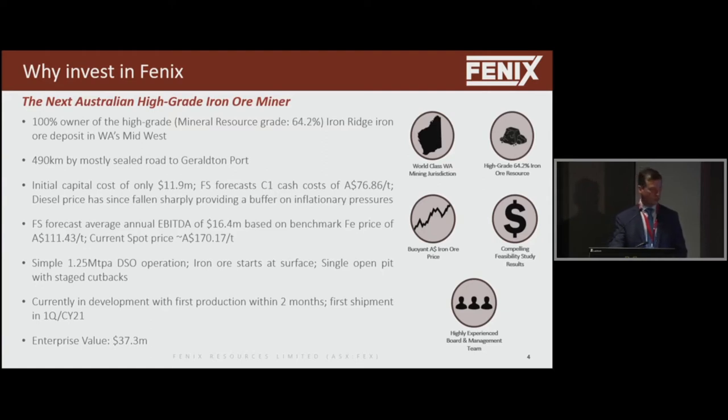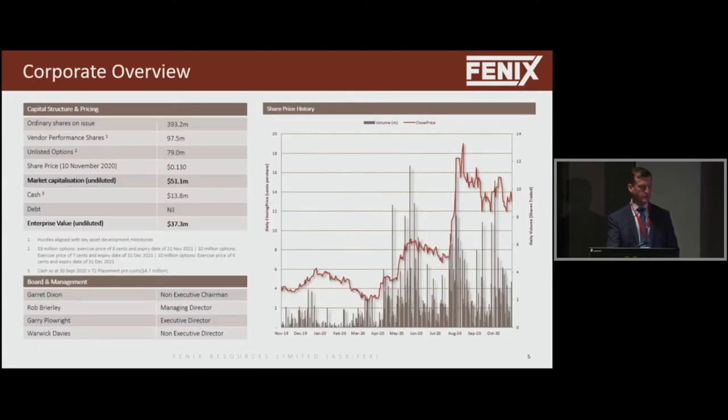Still a relatively modest enterprise value at less than $40 million. Share price bounces around, but we've got a market cap of around $50 million. We've got sufficient cash to fund all our capital expenditure, which will be spent in the next two to three months.